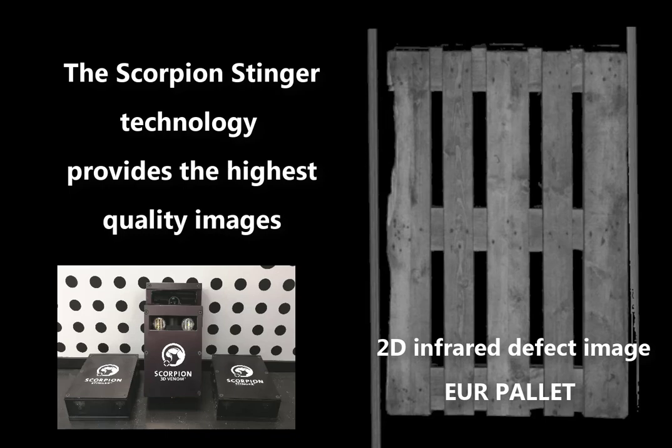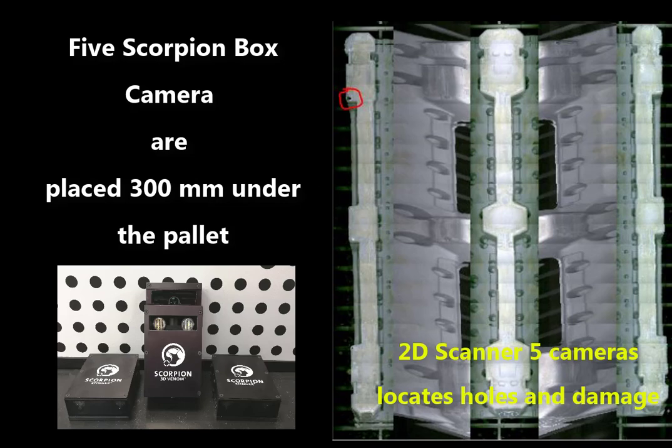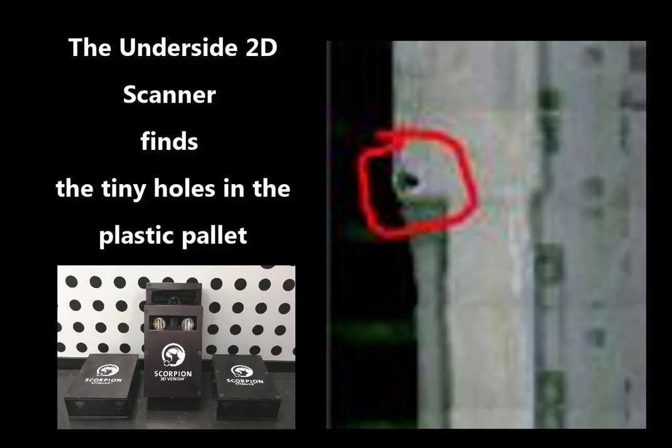In addition, it verifies contamination, colour, and holes in the plastic pallets.